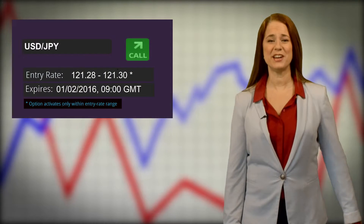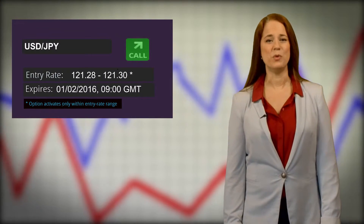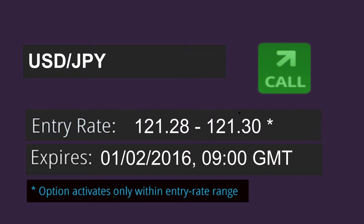It's currently Thursday, February 1st, at 7:30am GMT, and here's our trade idea for this morning. Based on our understanding of news and data, we're looking to take a call position to the upside on Japanese Yen major cross pairs.